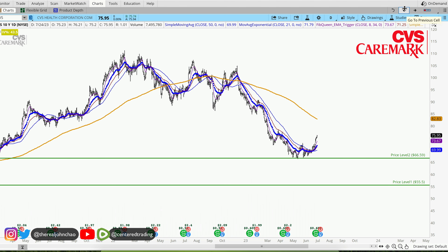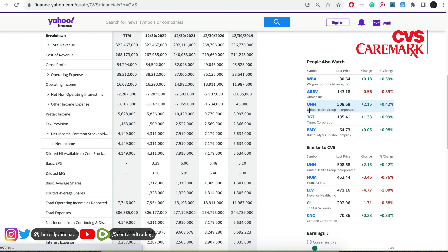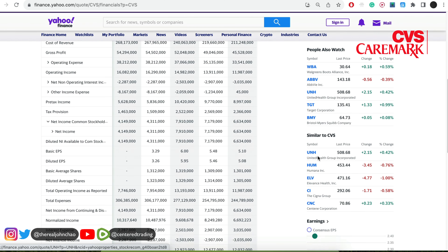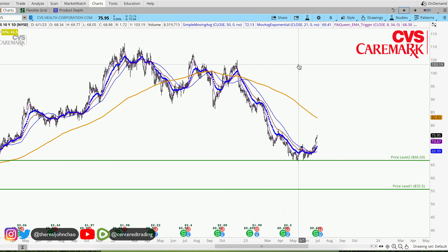This is more of a long-term play, a value play. Taking a quick look at the fundamentals, they're increasing their top-line revenue while remaining profitable. This company also pays out dividends.